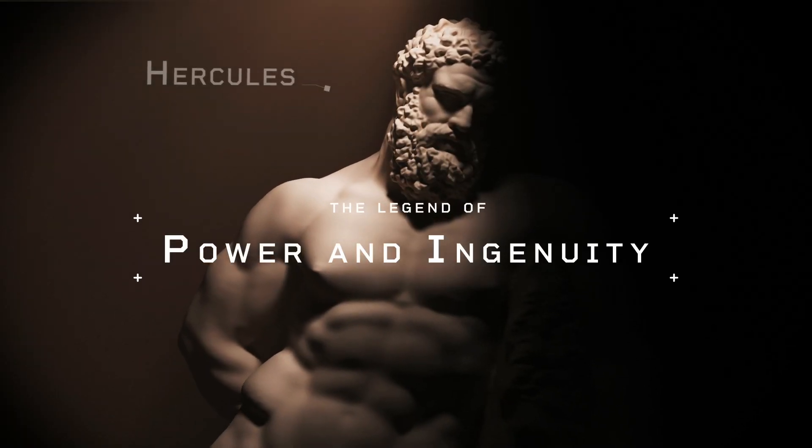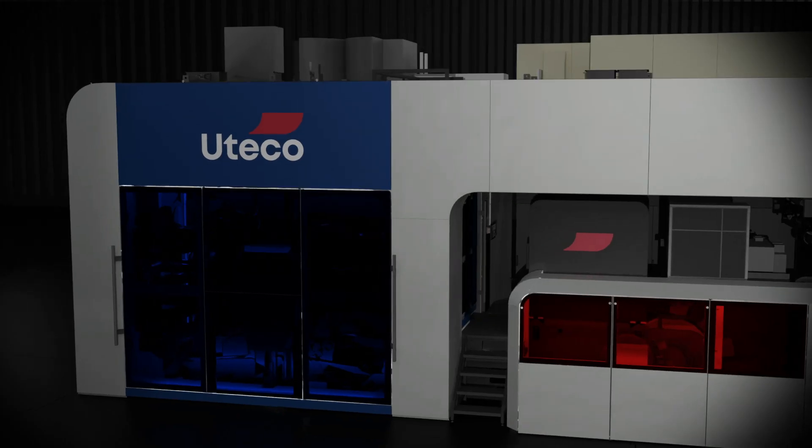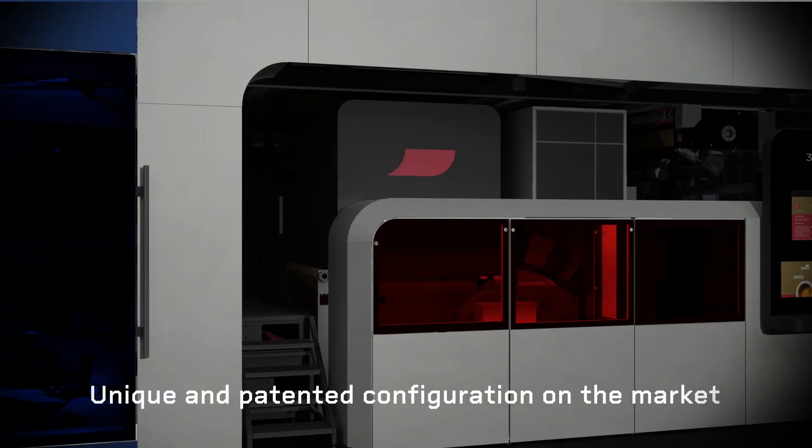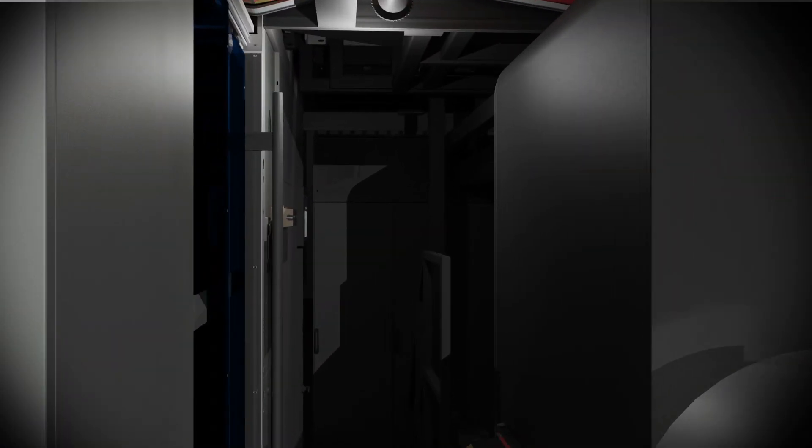Power and ingenuity. The patented configuration of the Flexo CI drum and digital engine makes Onyx Omnia the most compact flexo-digital printing machine with the shortest web path on the market.